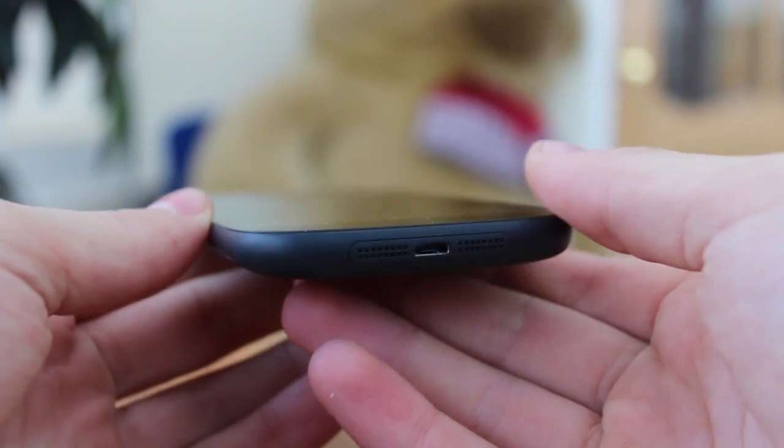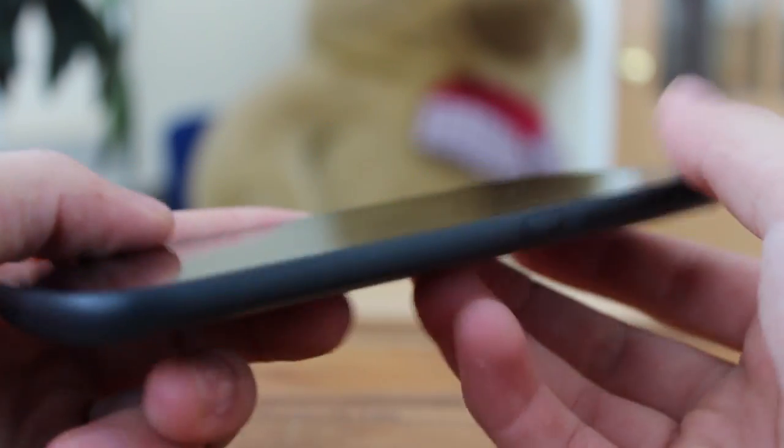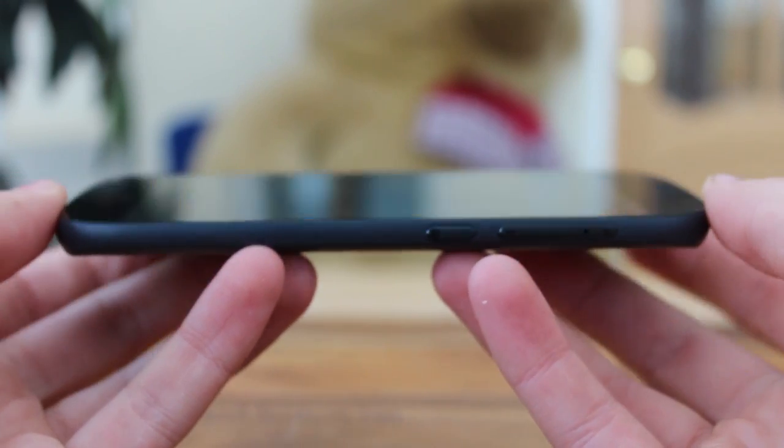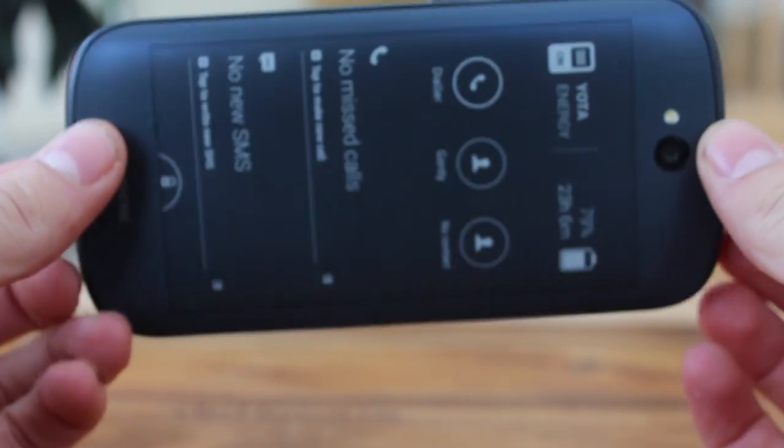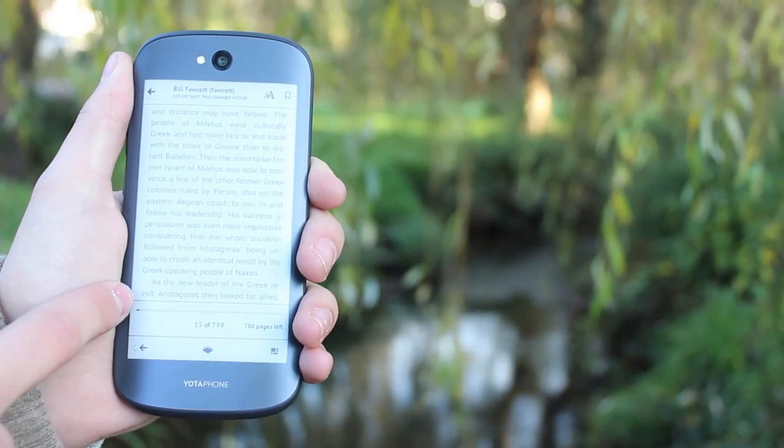The evolution of wearable technology has begun to reduce the reliance on checking the phone itself, but for many a smart watch is not the solution. The Amazon Kindle has been extremely popular for a number of reasons, but one reason is the length of time it can go between charges. What allows this? If you have seen or used one, you will know that it is the screen technology.